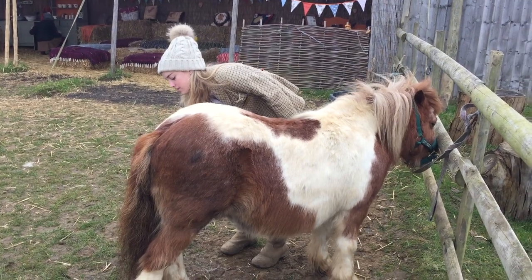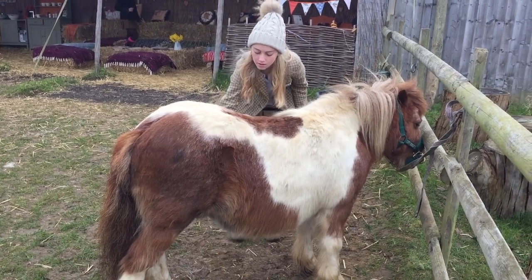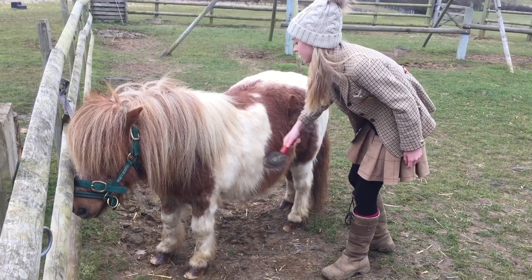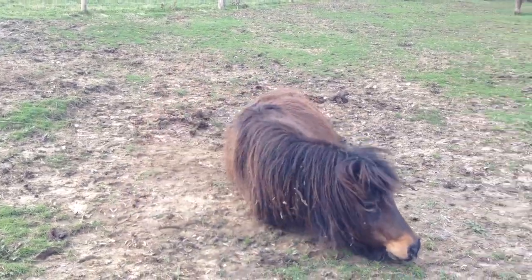Another excellent way of losing the winter coat is brushing. Here we're using a special brush that helps get all the long hairs out of Robin Hood's coat. So there you have three ways in which the ponies can get rid of their long winter coat.